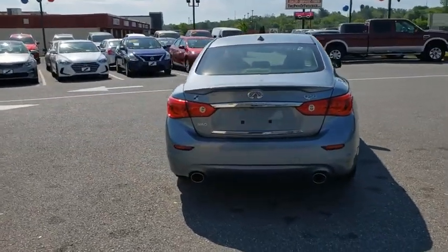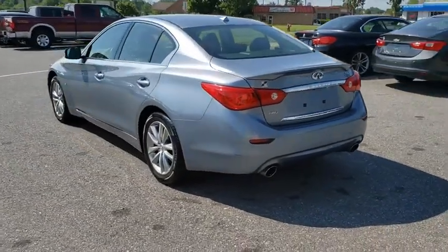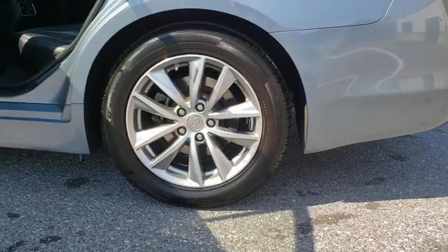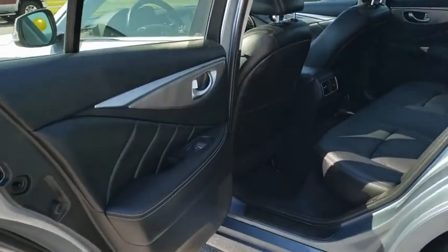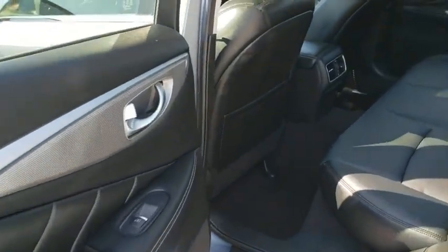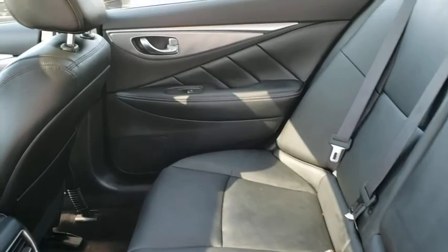The breathtaking performance of Infiniti's Q50 engine leaves nothing to be desired. The engine block is crafted out of aluminum alloy to help reduce weight and increase responsiveness, giving you incredible power and a truly thrilling drive. This vehicle has less than 55,000 miles.